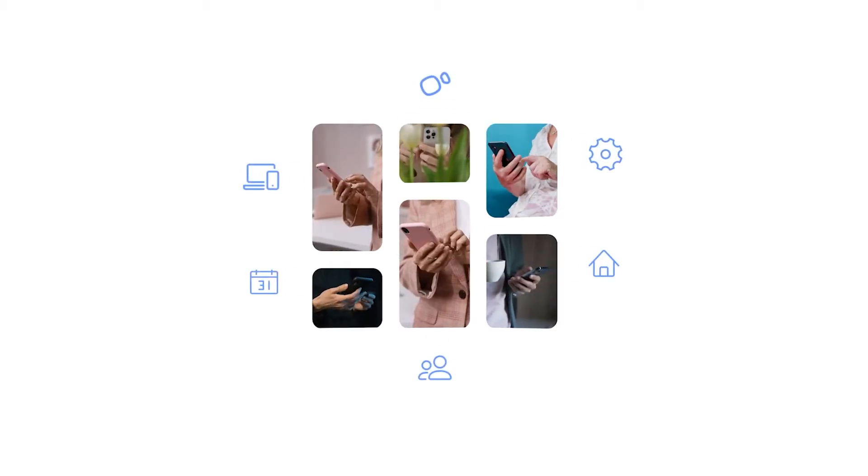Ever wondered what it would be like to manage your schedule from literally anywhere? Whether you work a 9-5 job, run a mobile business or jump from meeting to meeting, Setmore is the perfect tool to organise your schedule.